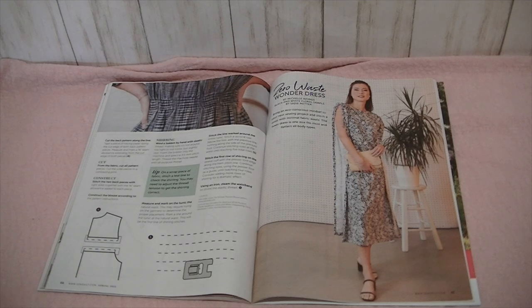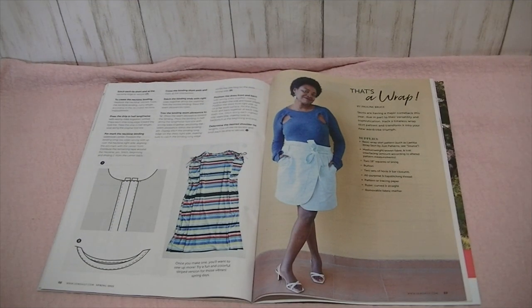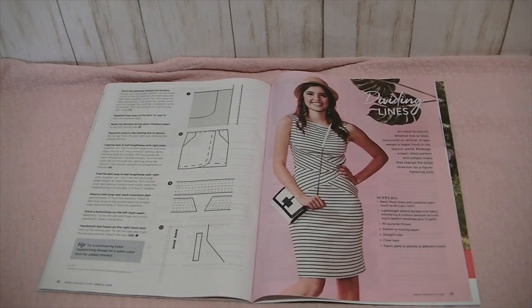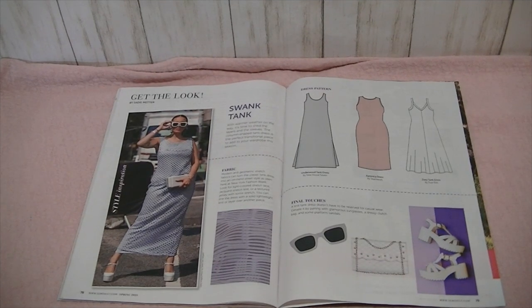And then how to make the Zero Waste Wonder Dress and how to make a wrapped skirt. And this is so cool — you can take a basic fitted dress with a waistline seam, like McCall 7047, and do really funky stripe work on it. They show you how to do that. And then Frugal Sewing Tips — I'm all about that.